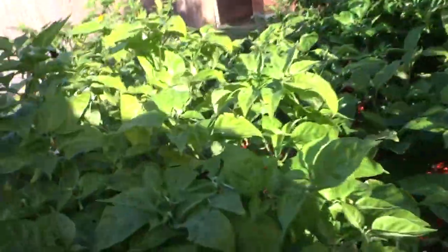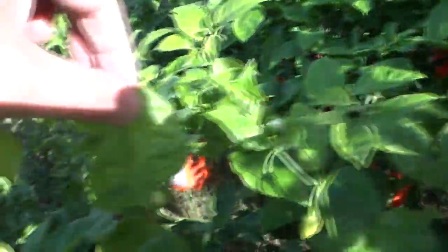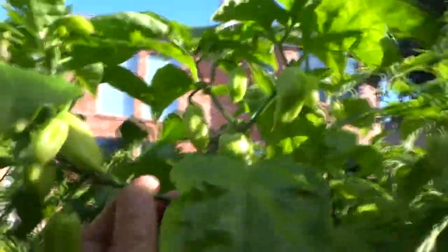And then next is the other ghost, which is the white ghost - podding like crazy. This one is a very heavy producer. Every time you lift them up you see pods. They're everywhere - on a single branch you can count like 20.